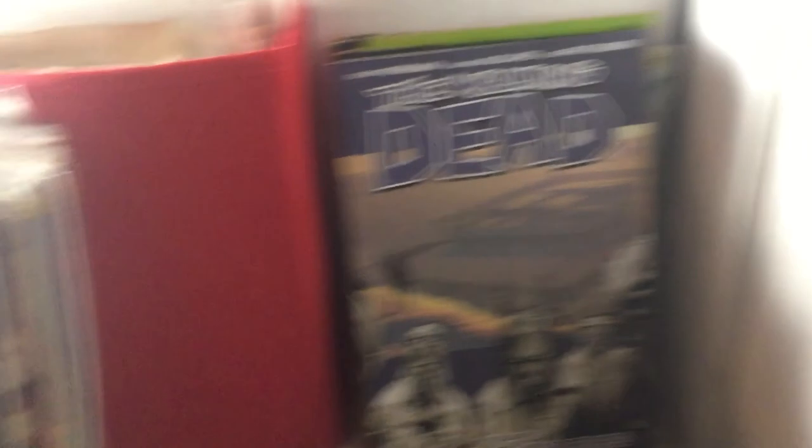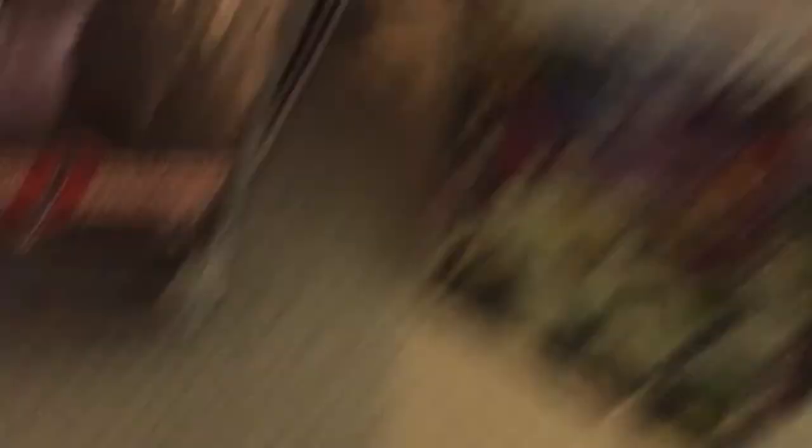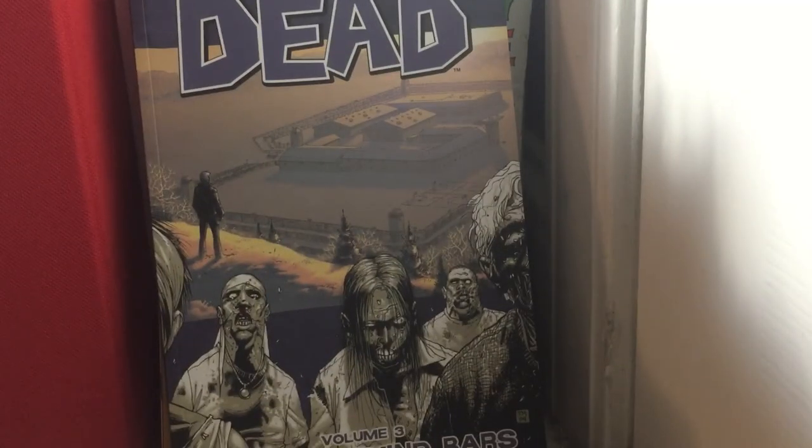There's a lot of chaos afterward with the stacks everywhere. A lot of comics in my collection. I hope you guys enjoyed this video — oh my gosh, that was tiring. I will see you next video. I hope you guys enjoyed. Bye.